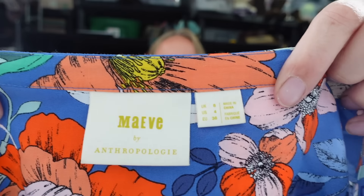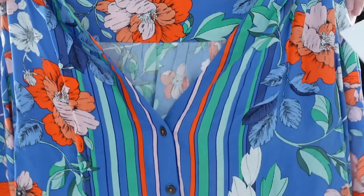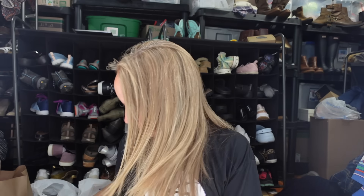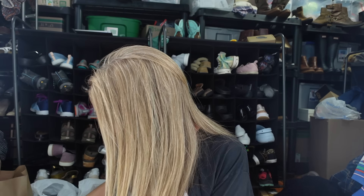Next up, a Made by Anthropologie top in size 4 - a bright colorful floral top with a button-down and a tie-knot detail at the bottom. So cute.